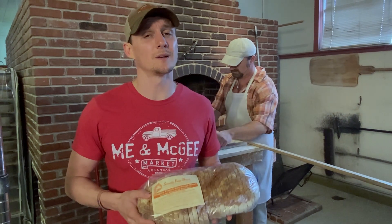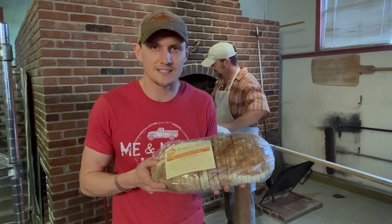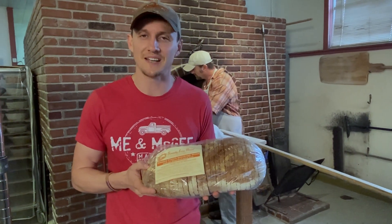Knowing about where the products we carry come from is really, really important to us. I'm excited for Josh to get to have Serenity Sourdough on one of his amazing dishes.